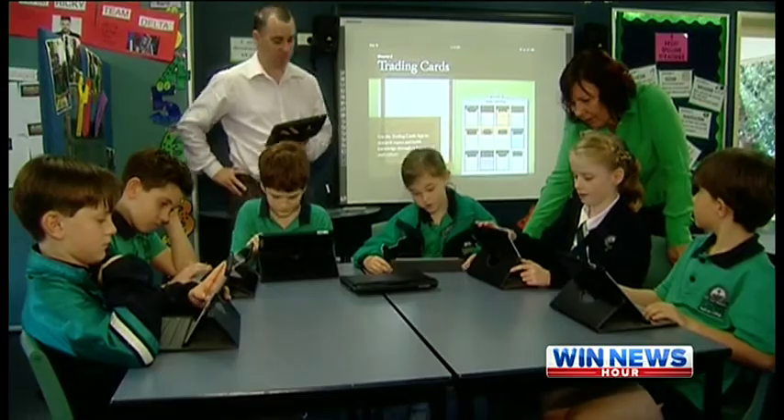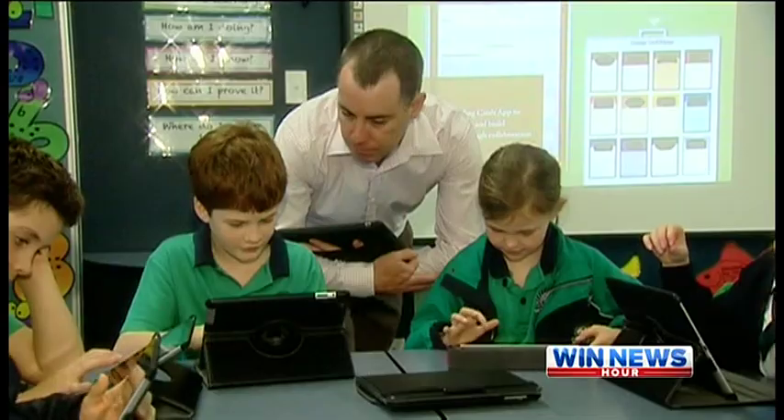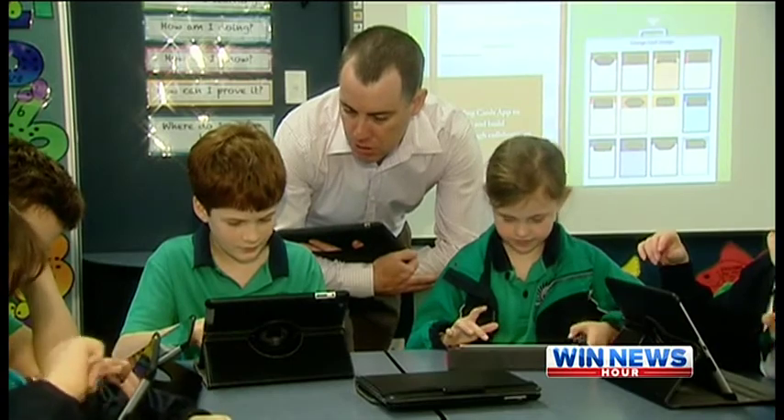But the Matthew Flinders Primary ICT coordinator stresses it's an extra feature and not a replacement for traditional educational values. He believes good pedagogy and good teaching, whether with iPads or a pen and paper, are the same. Good teaching is good teaching.